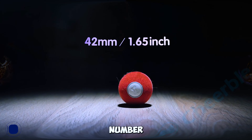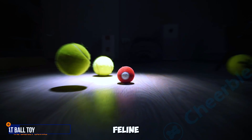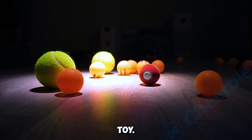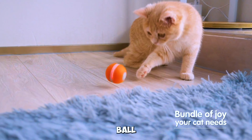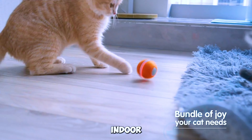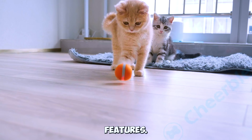Gadget number seven: Cheerable Interactive Cat Ball Toy. Keep your feline friends entertained with the Cheerable Interactive Cat Ball Toy. This automatic moving ball puzzle toy provides a fun and engaging experience for indoor cats, complete with lights and smart anti-depression features.